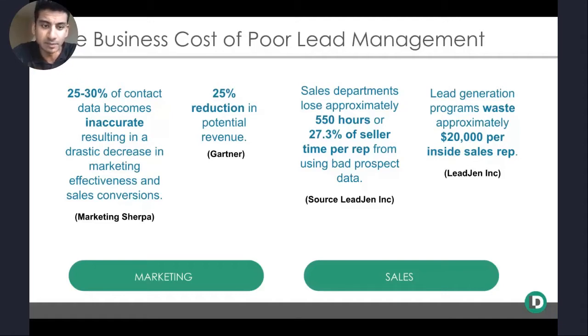Some of the problems we see in the landscape today are around not establishing a lead management framework, and the impacts can be pretty drastic. On the marketing side, you might experience suboptimal conversions because 25% to 30% of contact data is inaccurate, or see a 25% reduction in revenue on your campaigns. On the sales side, problems manifest more along the lines of productivity — sellers not having the right data to sell to, sifting through the CRM looking for folks within their designated territory. Ultimately, this costs companies revenue, as marketers are marketing in ways that might not be effective.